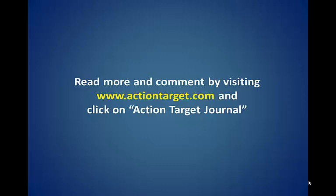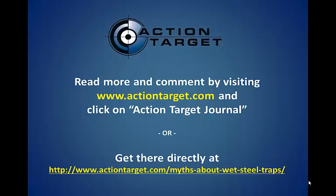Read more and comment by visiting www.actiontarget.com and clicking on Action Target Journal, or get there directly at the link below.